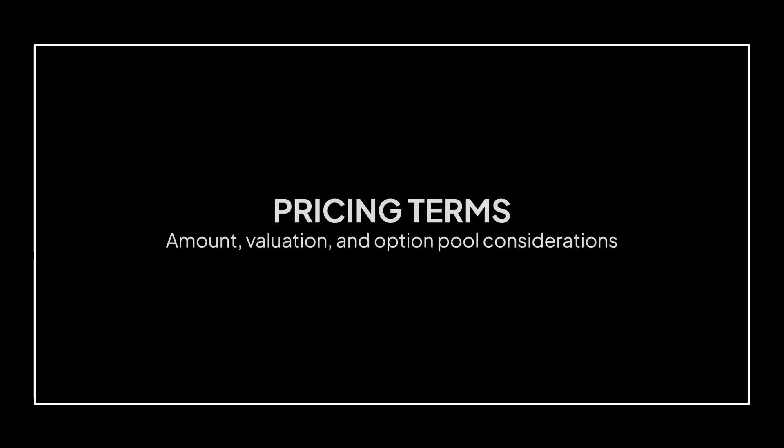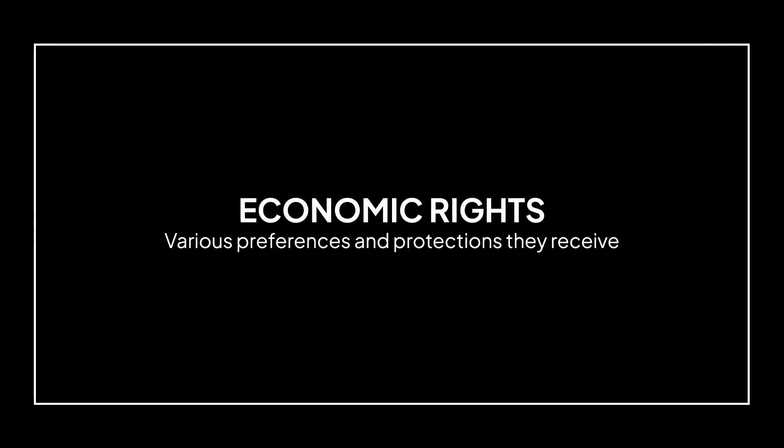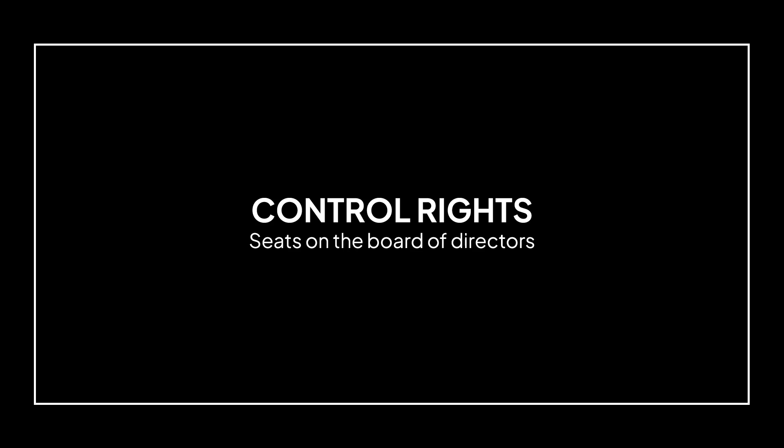In this video, we're going to dive into all the elements of a term sheet, including pricing terms like amount, valuation, and option pool considerations; economic rights for the investor, like various preferences and protections they receive; and control rights, including things like seats on the board of directors.